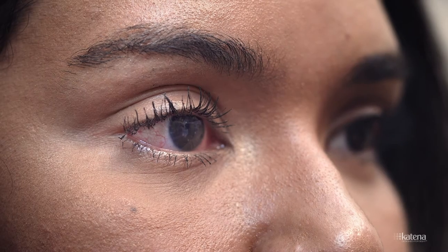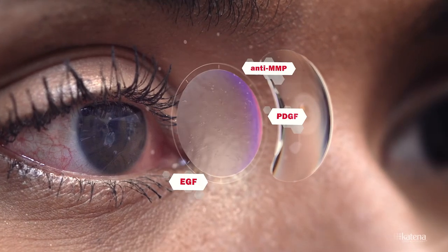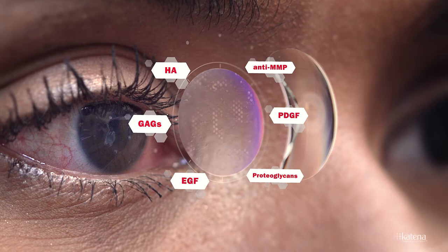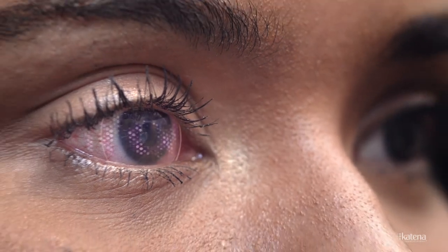When amniotic membrane tissue is placed onto the eye surface, essential growth factors create a nurturing environment for healing to occur. Anti-inflammatory factors assist the body's own healing process to reduce the formation of scar tissue, which promotes clear vision.